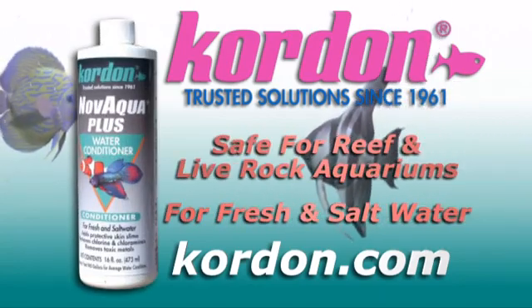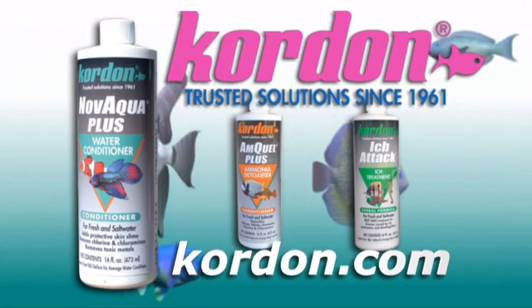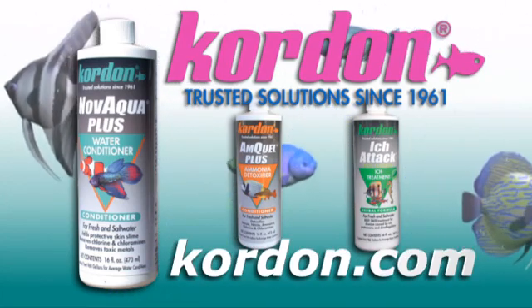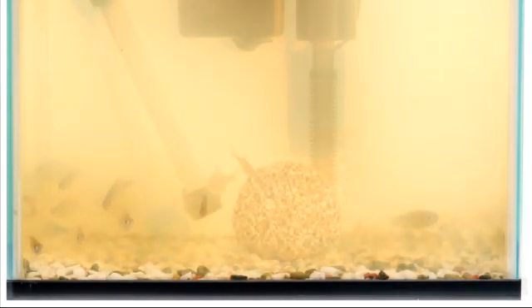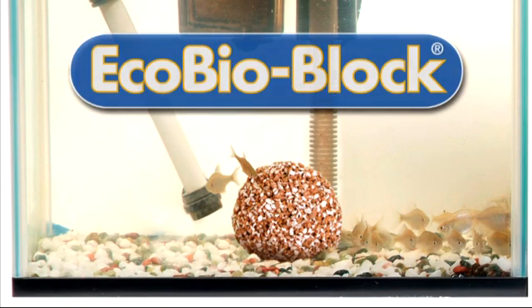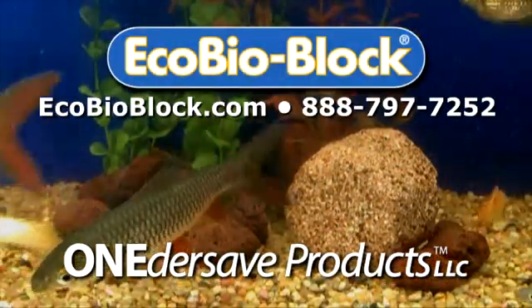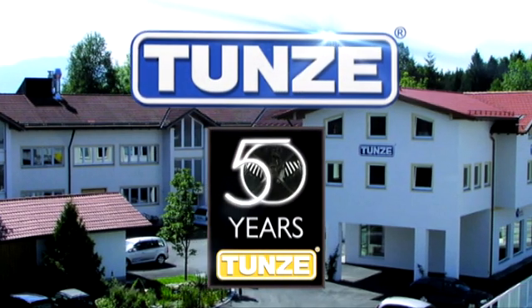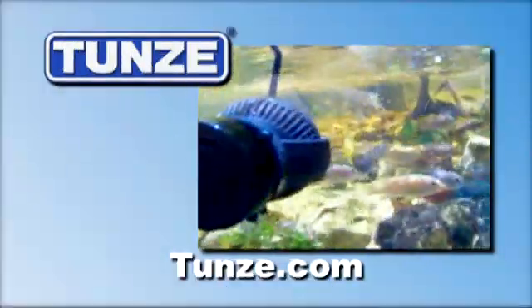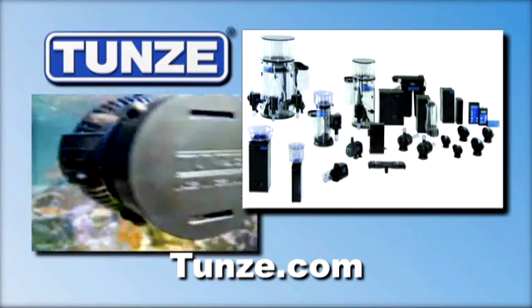Kordon's Novaqua Plus detoxifies chlorine and toxic metals while adding a protective skin slime coating, echinacea, and natural electrolytes and vitamins. Visit Kordon.com for their entire line of trusted water conditioning products — trusted solutions since 1961. EcoBioBlock's unique beneficial bacteria live and multiply in volcanic rock for up to two years, reducing the need for maintenance and water changes — visit EcoBioBlock.com. And Tunze has been the world leader in high-tech aquarium ecology for over 50 years, promoting natural water conditions and movement; find filter systems, circulation pumps, wave generators, and more at Tunze.com.